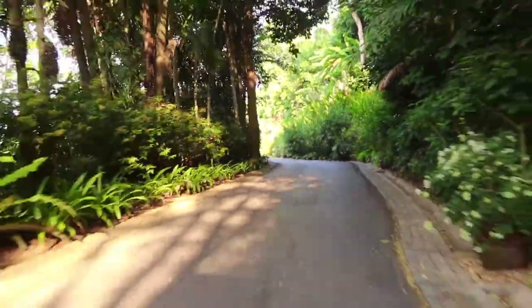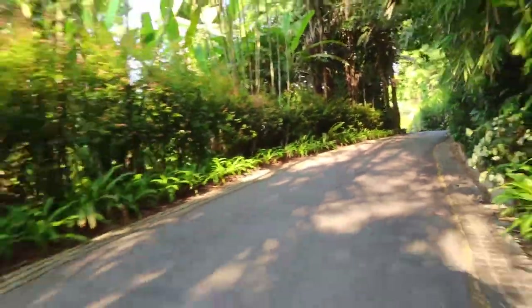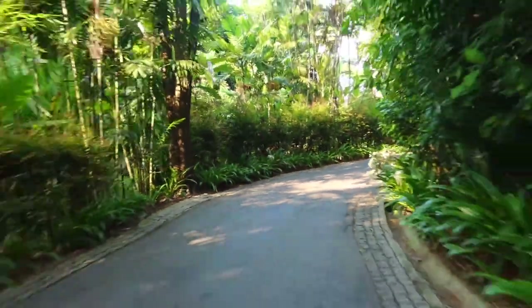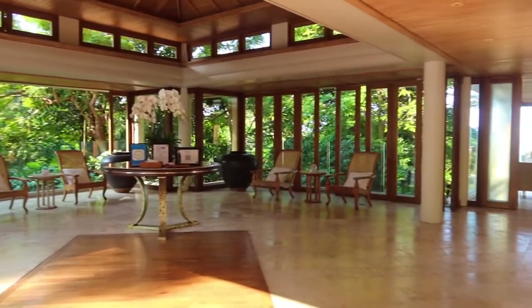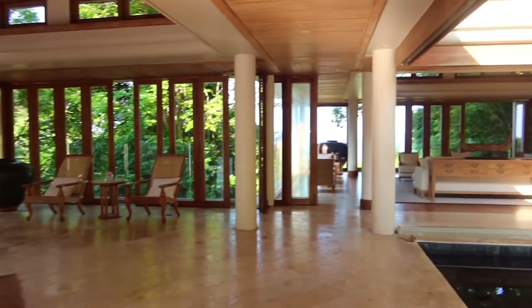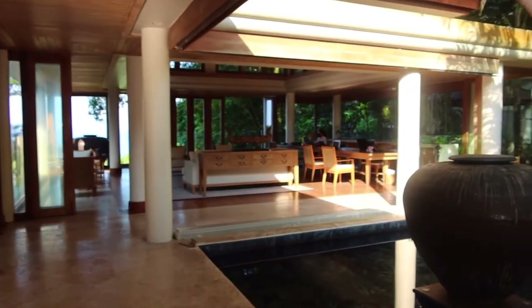As the Tresara property is quite vast, we took a golf cart from the breakfast area to the main lobby, where we met our guide and driver to take us to the Blue Elephant Cooking School in the Old Town area of Phuket.